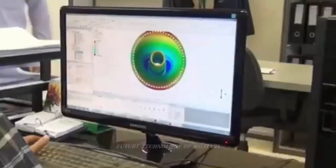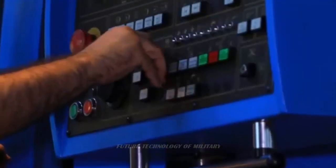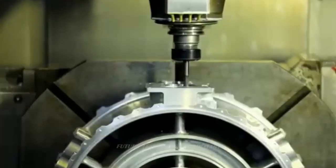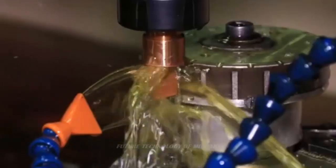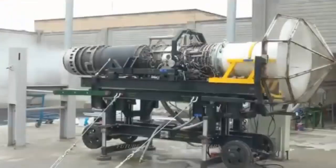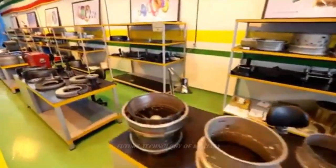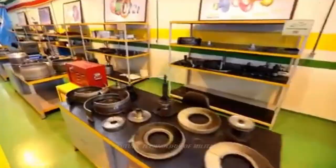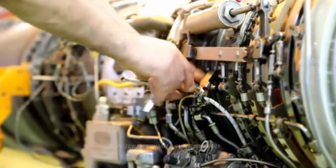In contrast, the internal combustion engine of a car spins at around 6,000 RPM. From the compressor, the air moves into the combustion chamber. Fuel is introduced into the combustion chamber, and the burning of the fuel-air mixture takes place. The burnt gases flow through the turbine causing it to spin at high speeds. The turbine is placed on the same shaft as the compressor, which causes the compressor to draw in more air to the chamber in a reciprocating process.